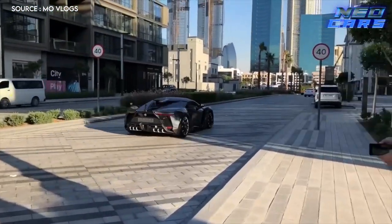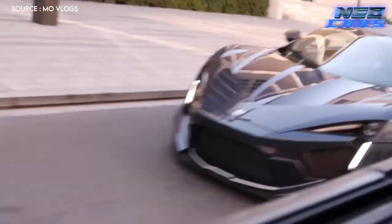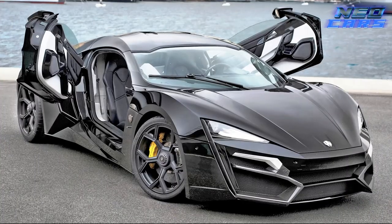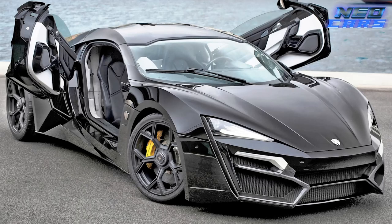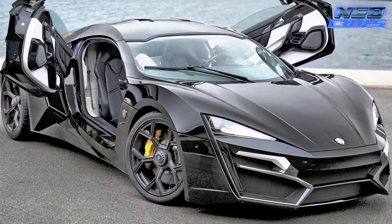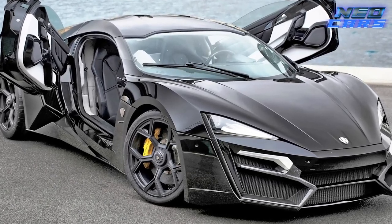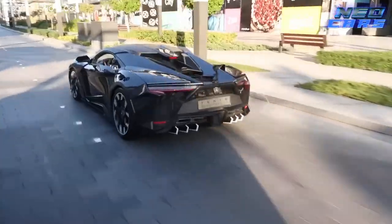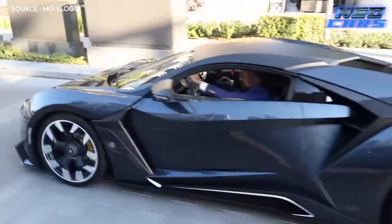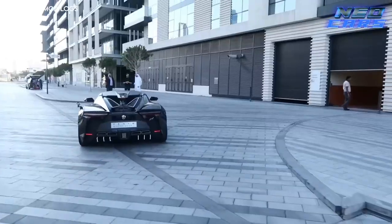Can you imagine a high-speed chase in one of these bad boys? And we haven't even talked about the headlights — they come adorned with jewels. Yes, you heard that right. This is a car that doesn't just do the talking, it glitters while doing so. So if you've got some loose diamonds or rubies lying around, leave it to the experts.